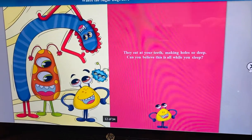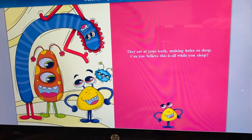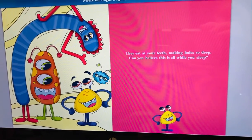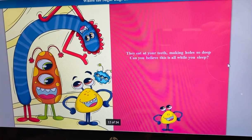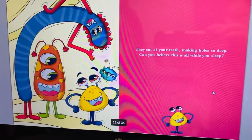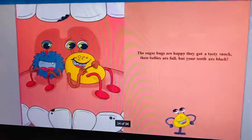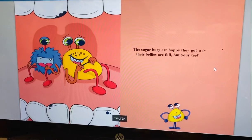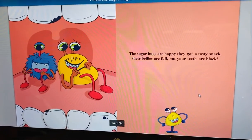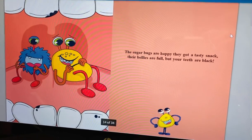They eat at your teeth, making holes so deep. Can you believe this is all while you sleep? The sugar bugs are happy — they got a tasty snack. Their bellies are full, but your teeth are black.